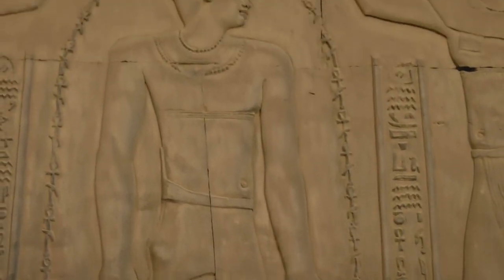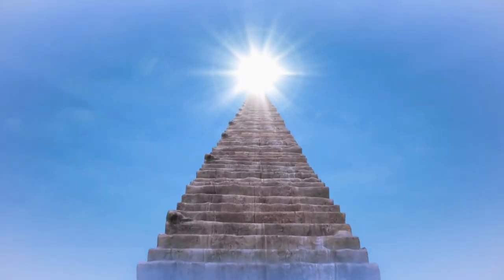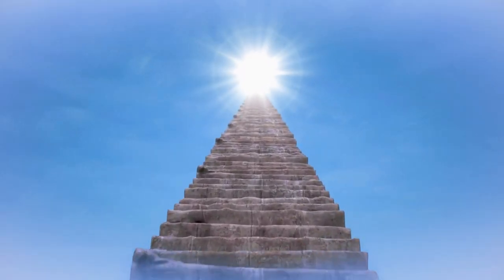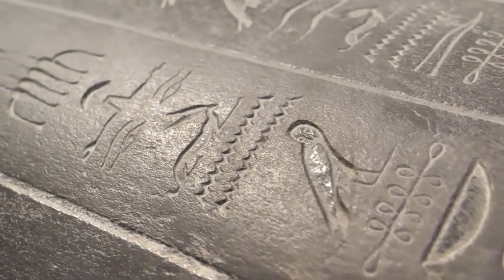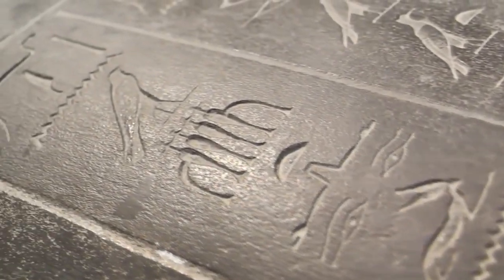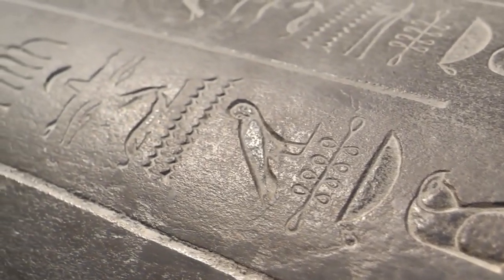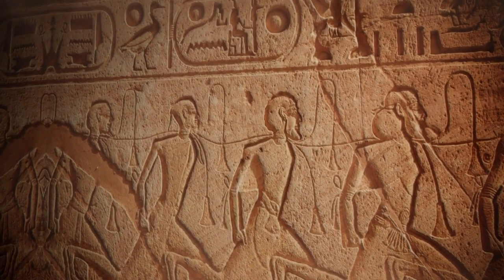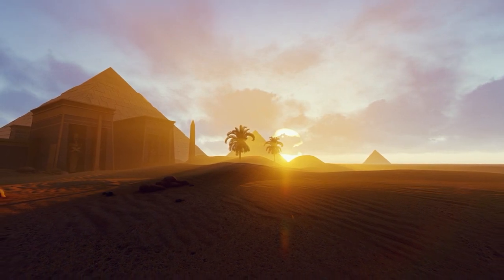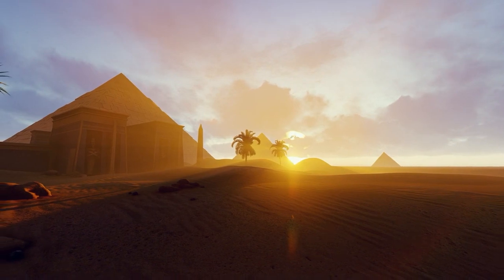These hieroglyphs also give us a glimpse into the religious and spiritual world of the ancient Egyptians. They believed in a life after death, a journey to the afterlife, and the Great Pyramid played a crucial role in this journey. The hieroglyphs tell stories of gods and goddesses, of the sun god Ra sailing across the sky, of the afterlife, and of the spells and charms needed for the pharaoh to navigate the dangers of the underworld — like a mystical guidebook providing directions to the afterlife. Deciphering these hieroglyphs has been a game changer in understanding the ancient Egyptians, transforming the Great Pyramid from a silent monument to a storyteller.